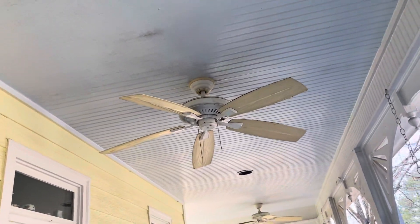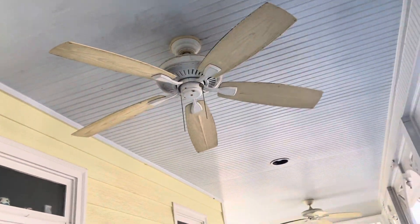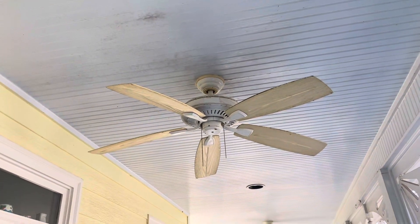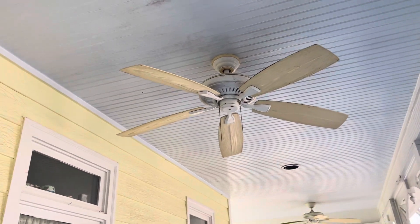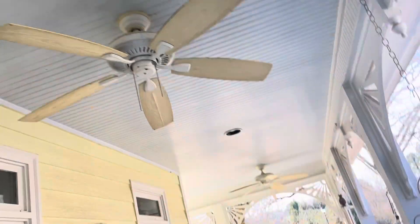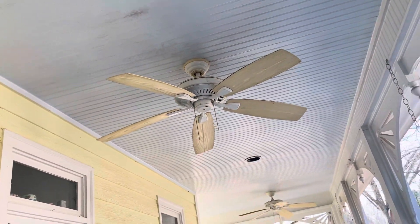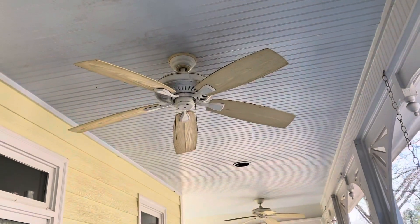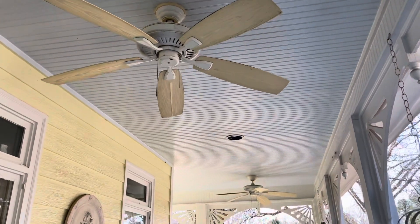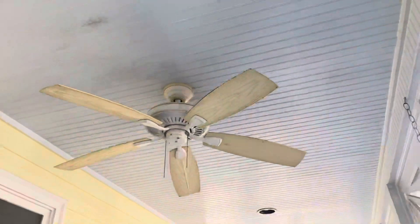Here you have these two Hampton Bay gazebo ceiling fans — the blades, the canopy, and the canopy cover things. Canopy ring, blades, and canopy covers. They're yellowed out. This fence has been installed somewhere around 1991 or 1992. This house was built in 1992, so they're original to the house.